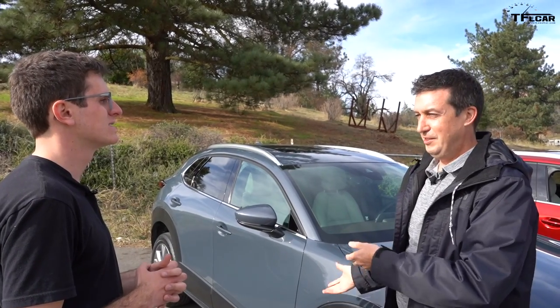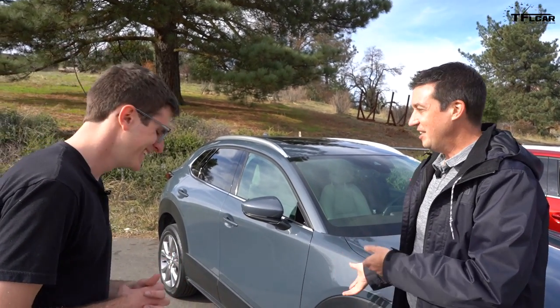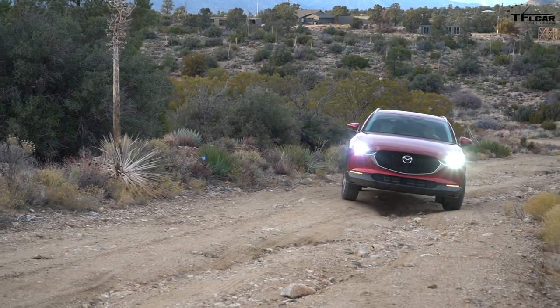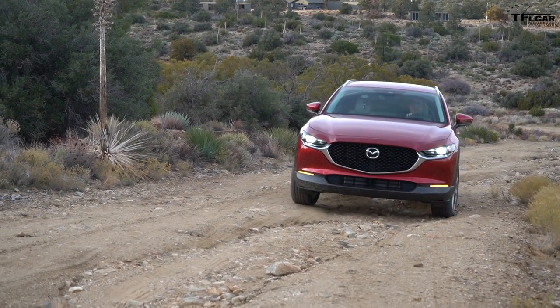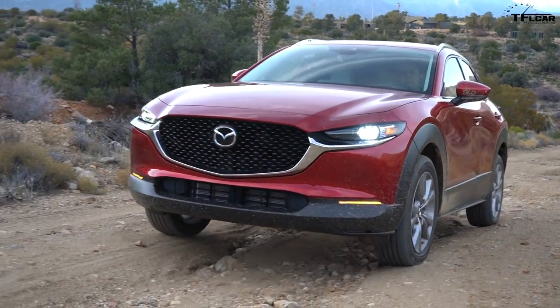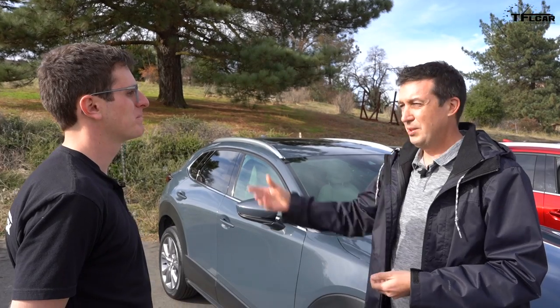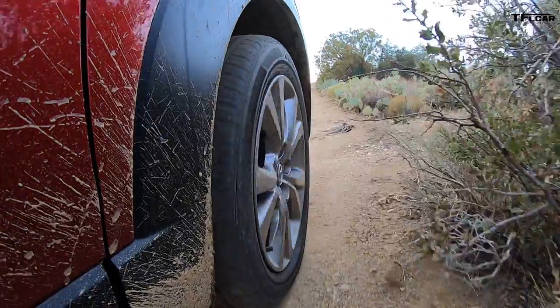It's obviously not a serious off-roader, but the idea is: if you want to get to a trailhead at the end of some rough road with a couple of uneven spots, you shouldn't have to give up and walk the rest of the way. Just engage off-road mode and it should get you there.